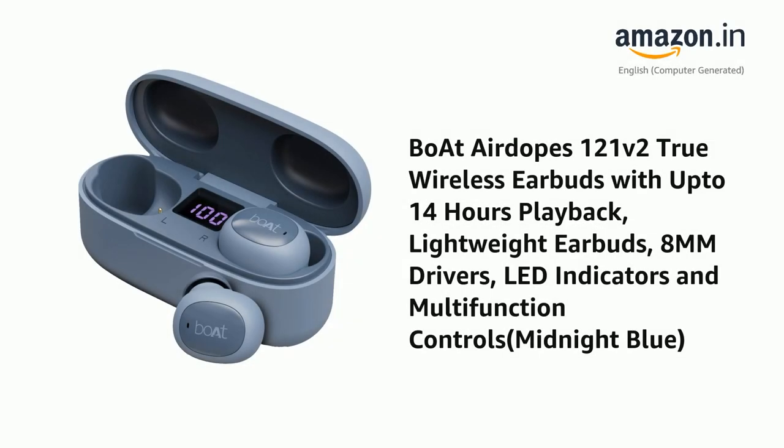Presenting the POAD Airdopes 121v2 True Wireless Earbuds with up to 14 hours playback, lightweight earbuds, 8mm drivers, LED indicators and multifunction controls in Midnight Blue.